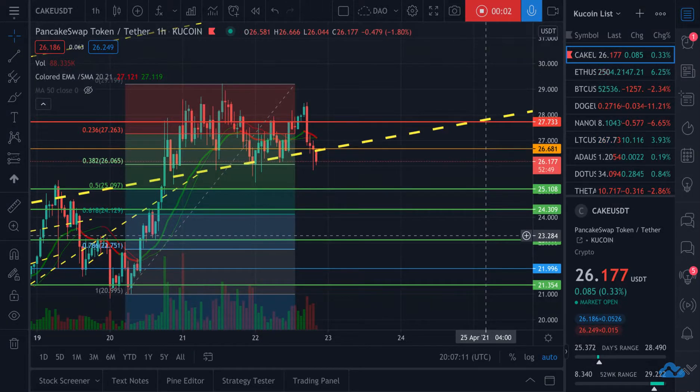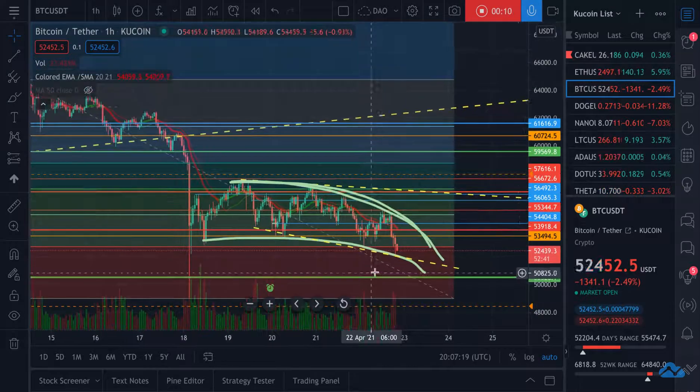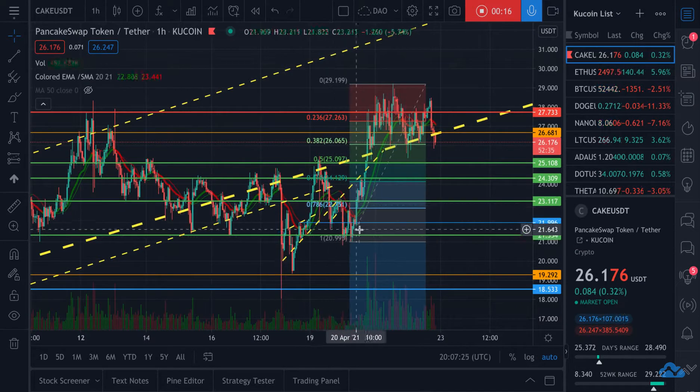Hey guys, taking a look at PancakeSwap's token CAKE against the USDT. In the middle of this downward slope for Bitcoin, we've seen PancakeSwap actually pick up a little bit of steam here and add what I think is going to be a new base.